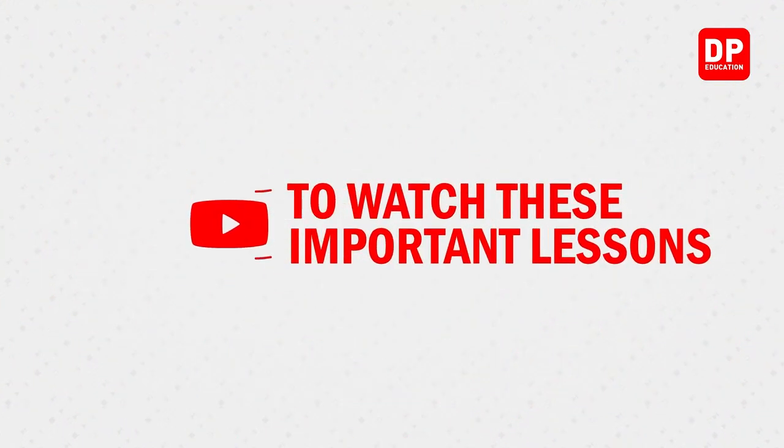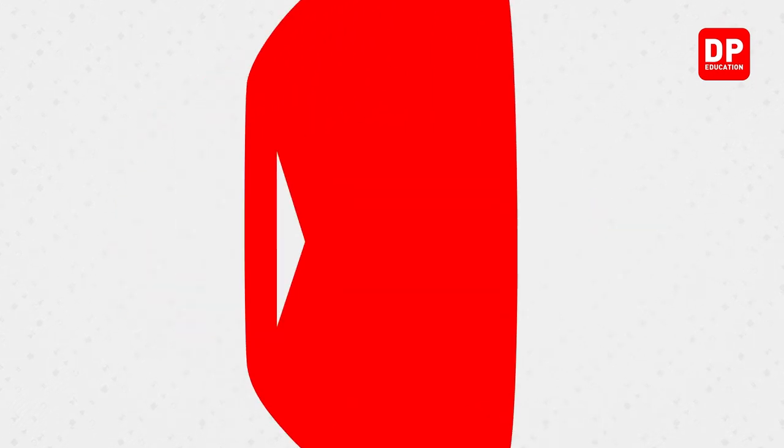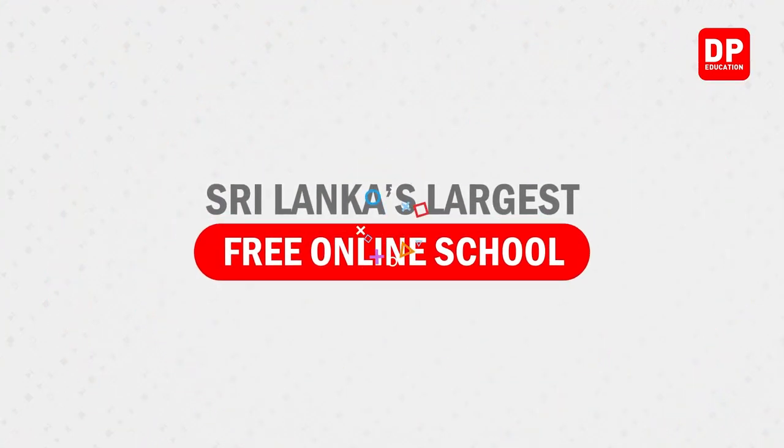To watch these important lessons, subscribe to DP Education's YouTube channel right now. Click on the bell icon to stay updated on the latest lessons. Sri Lanka's largest free online school, DP Education.